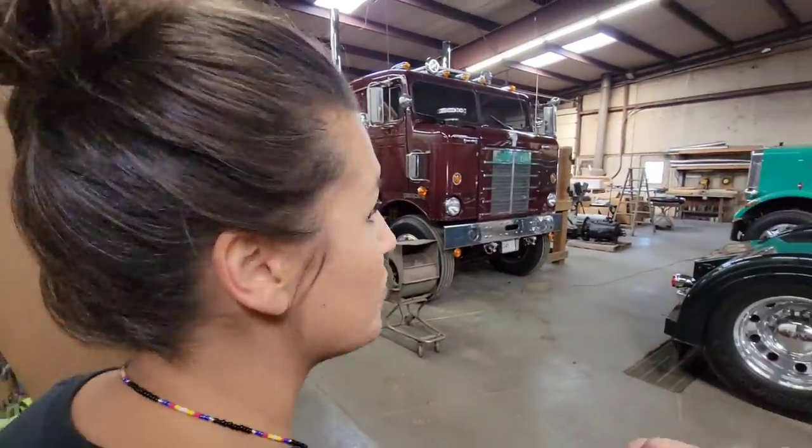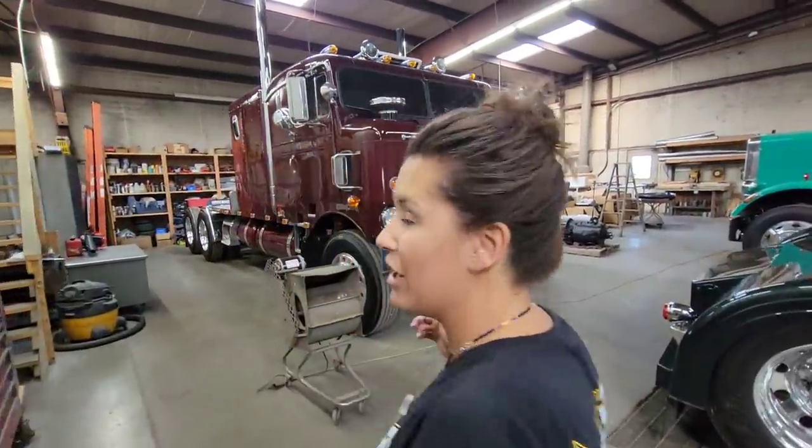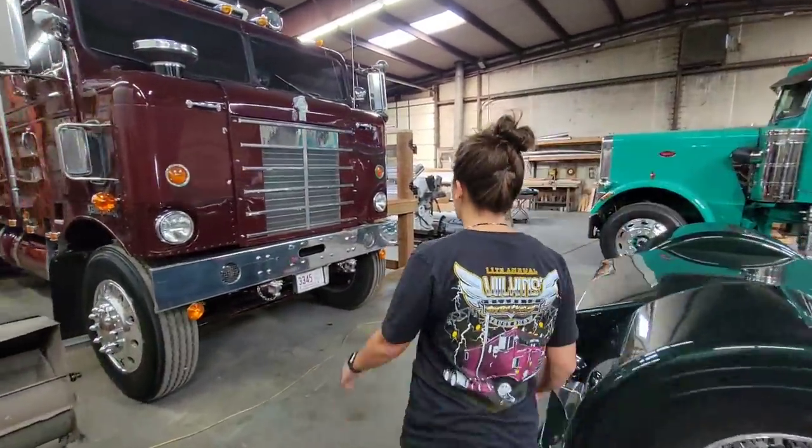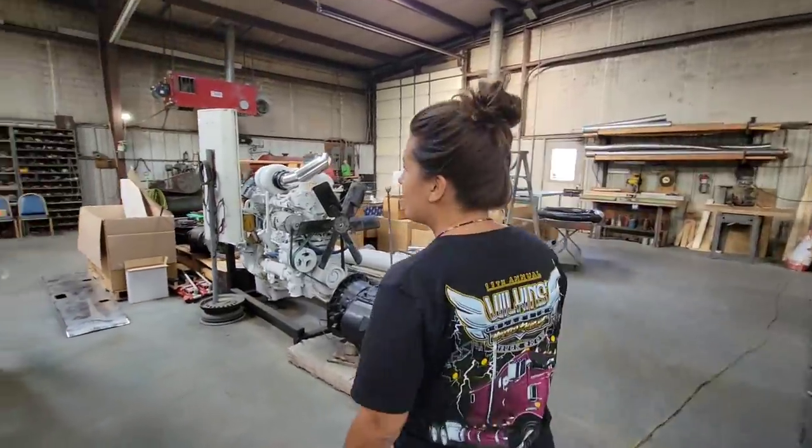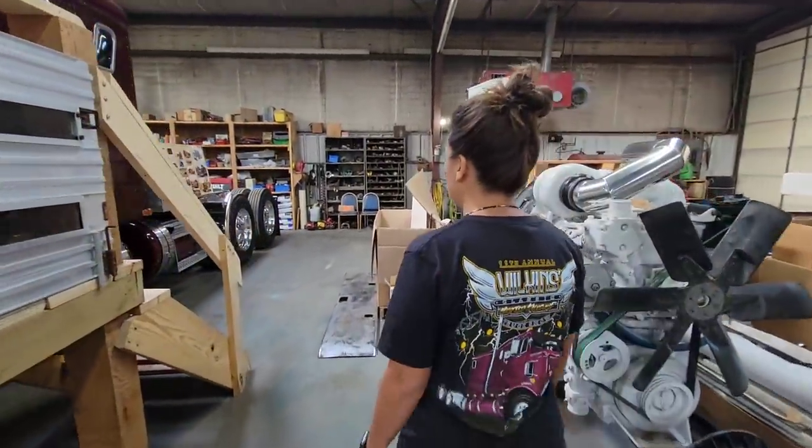I'm Kyla, and this is my family's store — my grandpa Cliff, my dad Brett. They're the ones that build all this and do everything, and got us started. This is one of my favorites — this is my grandpa's bull nose Kenworth. It's a 1953, and he actually hauled cattle with it back in the 70s.